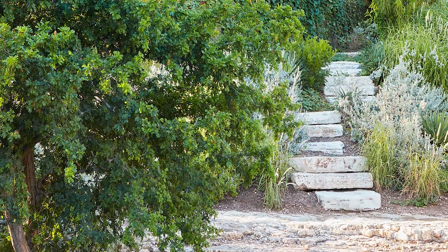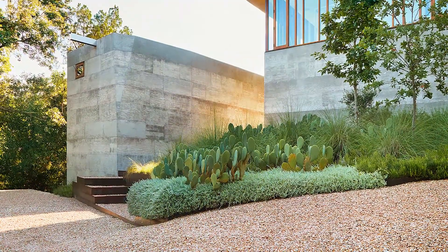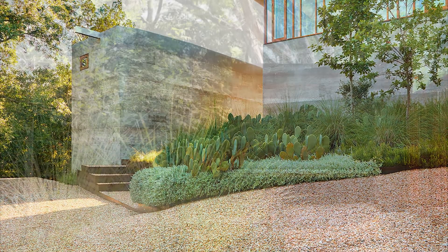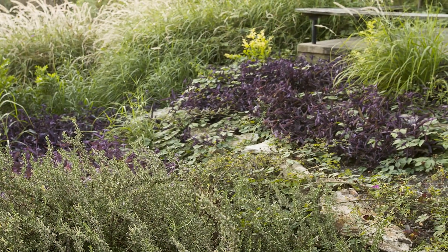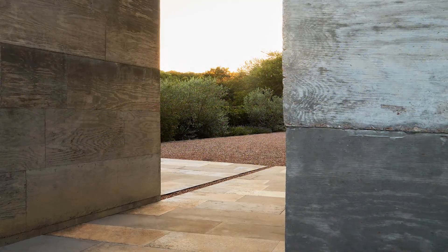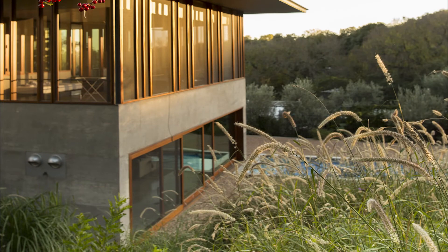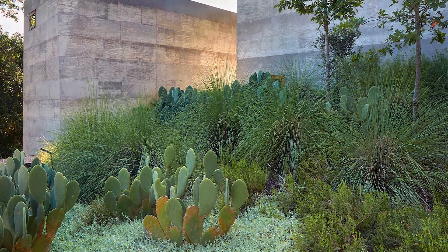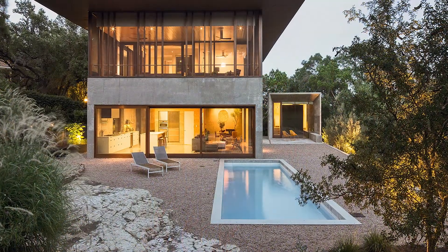Jurors applauded the textures of the elements. The coarseness of the plant material plays beautifully off the coarseness of the concrete and the gravel of the driveways. The center of the garden and back is essentially all mineral, including the ledge that's there, and it all works. Jurors felt that many projects tried to do this and failed, but this one is very well done. If you walked up and told me you were going to build me a concrete house, said one juror, I would have shuddered. But this is really beautiful. Put me down.